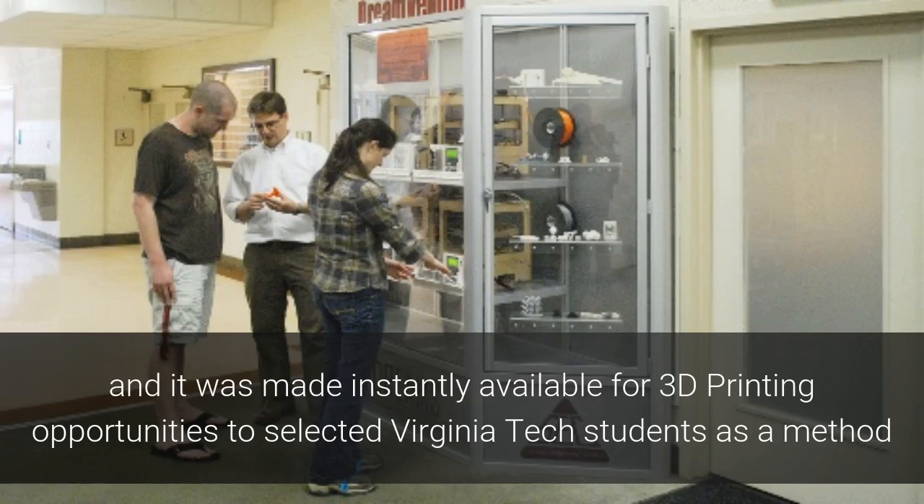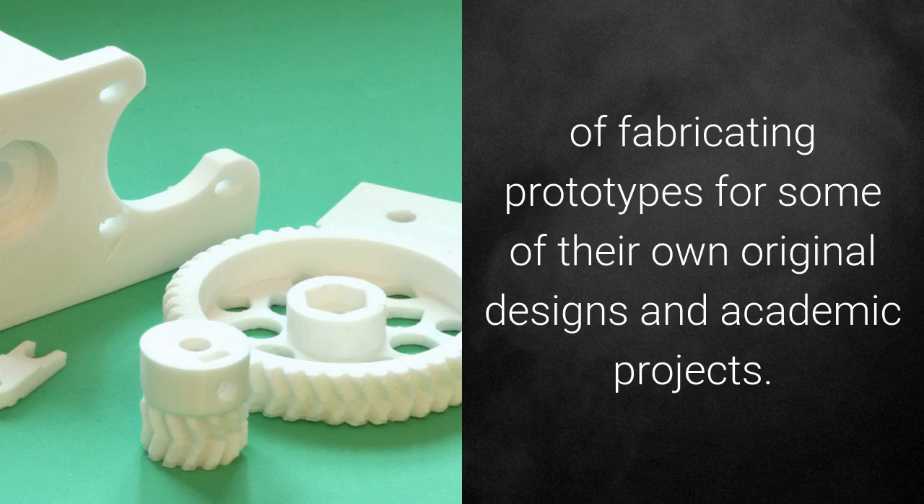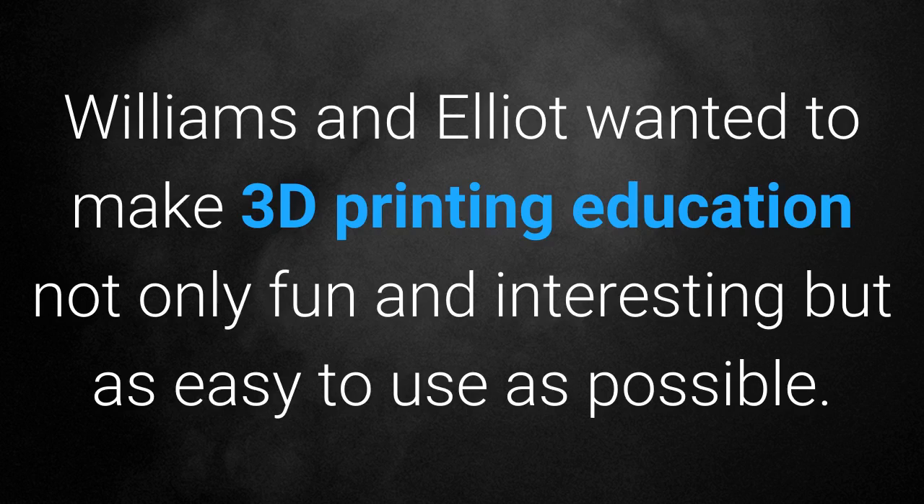They named it Dream Vendor and it was made instantly available for 3D printing opportunities to selected Virginia Tech students as a method of fabricating prototypes for some of their original designs and academic projects. Williams and Elliott wanted to make 3D printing education not only fun and interesting but as easy to use as possible.